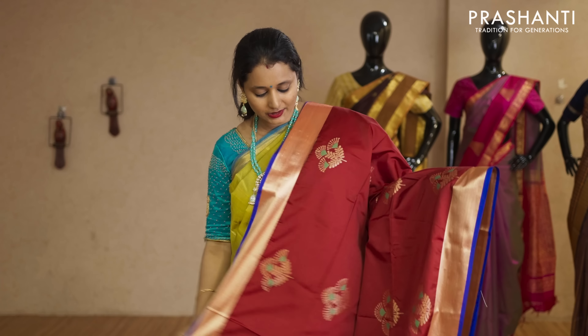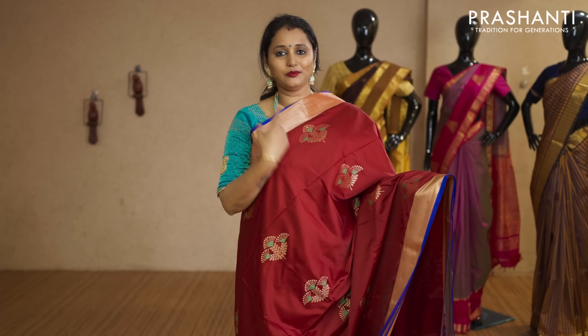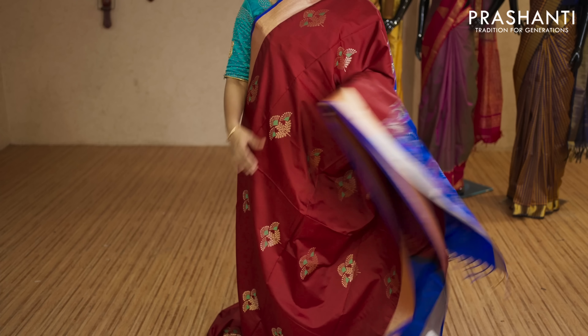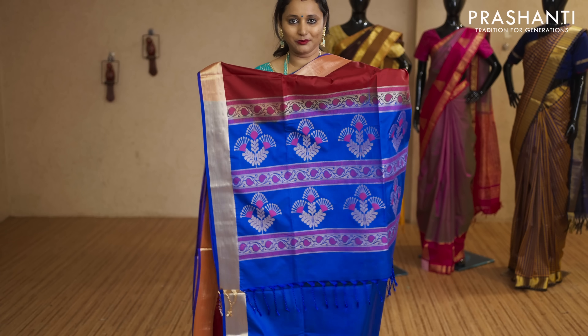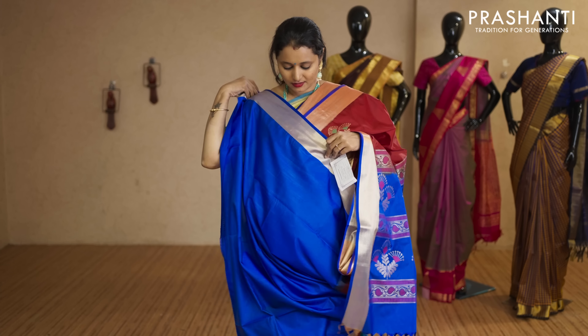Maroon and royal blue — a beautiful colour combination with khadi zari borders on the selvedge and royal blue on either sides, with the body having thread and zari woven buttas running throughout the saree. That's the pallu, and this has got a plain royal blue blouse priced at Rs.2,290.